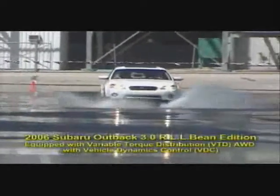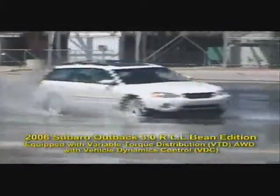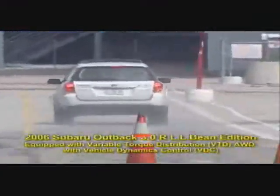The wet road handling course gives sales consultants a real-world feel for how well the vehicles respond to driver input. Let's compare the Outback and the Volvo XC70. Was the driver in control, or was the car? Here's an accident avoidance maneuver on a wet road at about 35 miles per hour — first with the Outback, then with the Volvo XC70.